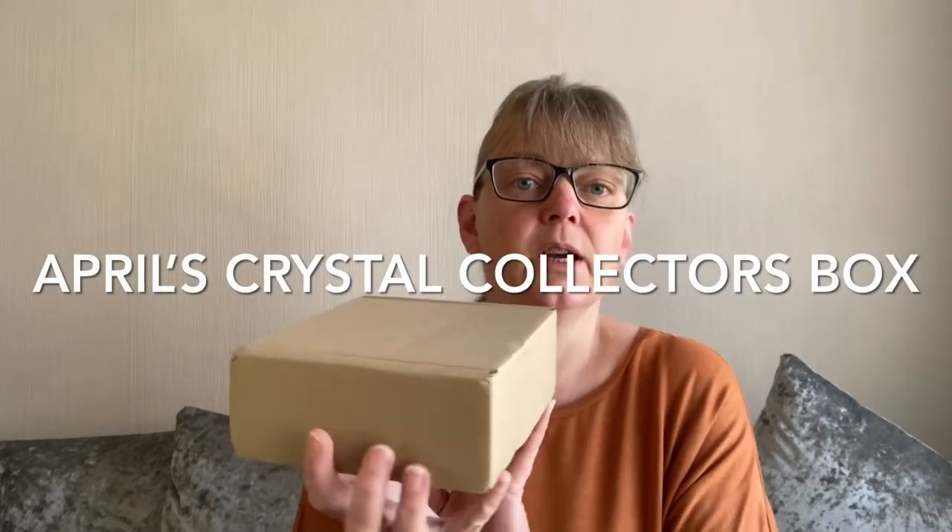Hi and welcome to the channel. I'm Mal and in this video we are going to be going through the contents of April's Crystal Collector's Box. These come out in the middle of the month on a Friday at 8pm. This one cost £20 and there were 30 boxes this time.